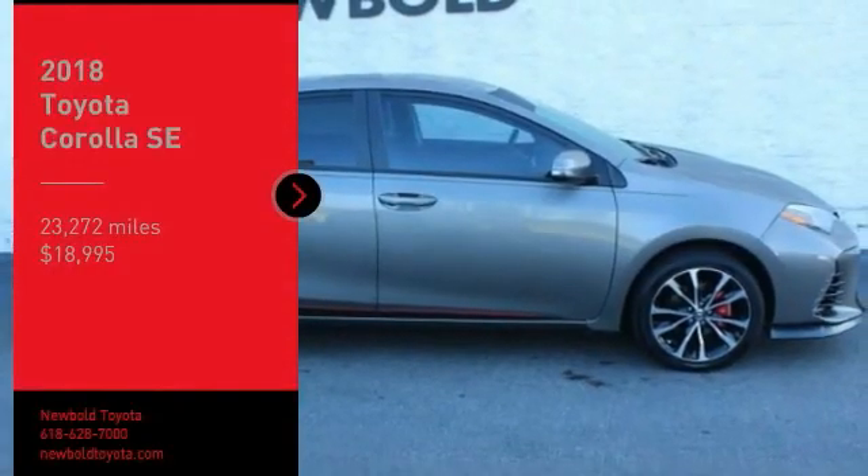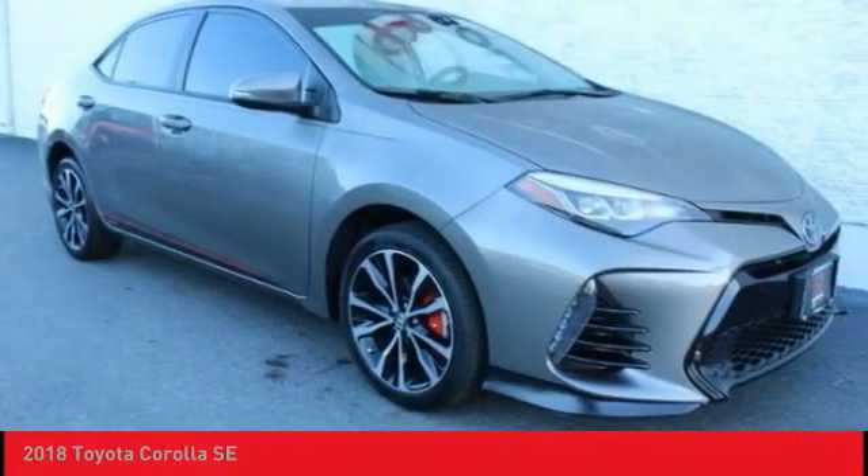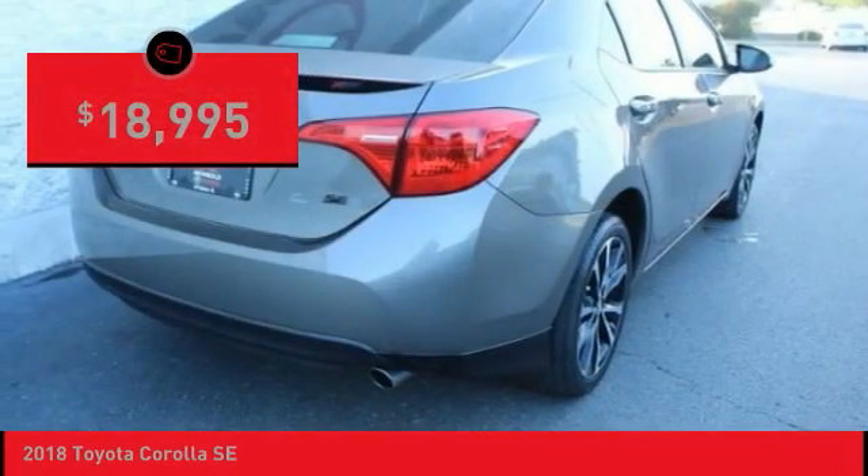Take a ride in the 2018 Corolla. The Corolla is still a great option for those who want dependability, comfort, and value, and is priced below $20,000.